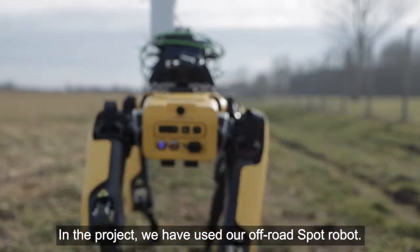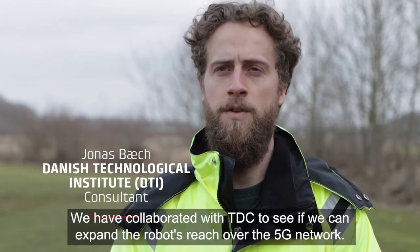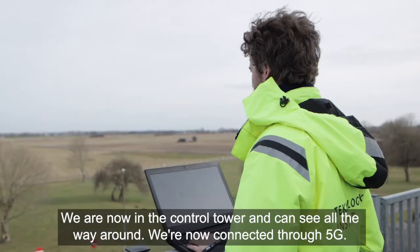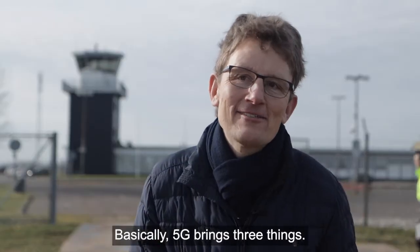In the project, we have used the Spot robot, working together with TDC, to see if we can cover the range using the 5G network. We are now at the control tower, where we can see the whole area. If there's a connection, we go first on 5G. In 5G, there are three key things.